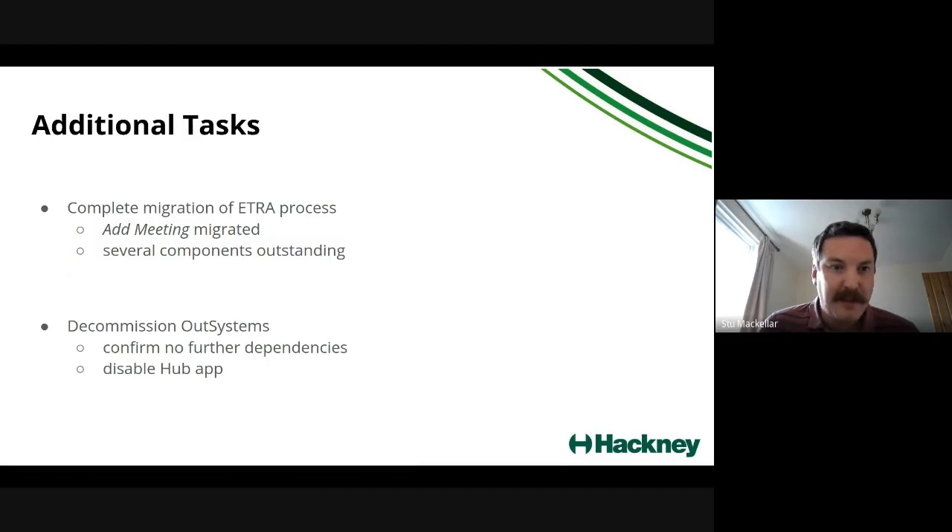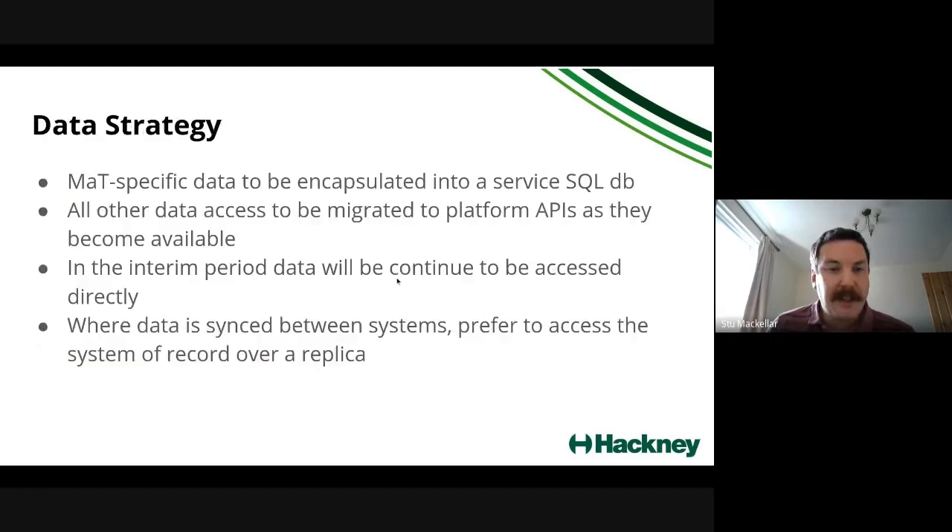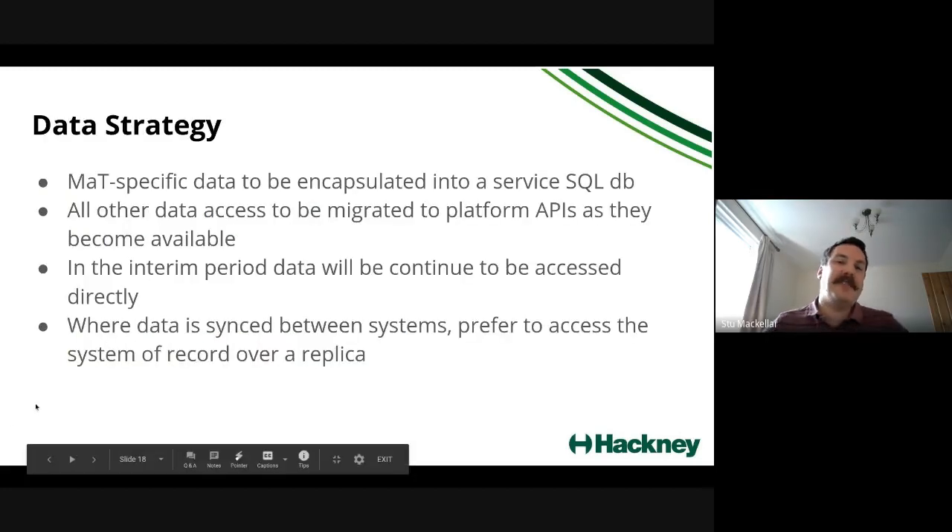Alongside those three main tasks, we have a couple of other things to tidy up. The ETRA process that Jill mentioned has already started being migrated to a new technology stack — we need to complete that because there are dependencies on the Out Systems stuff. It's a relatively small amount of work but needs to happen before Out Systems goes away. And once we've moved everything, we need to decommission Out Systems — work out what has to happen to turn it off, prevent the licence from being renewed, and archive code as a reference.